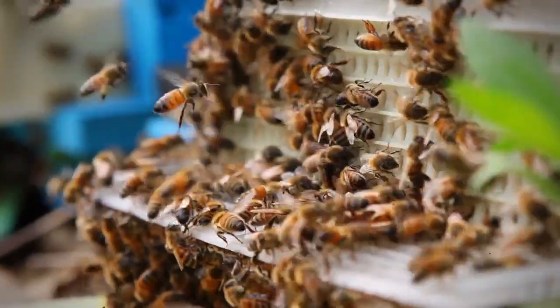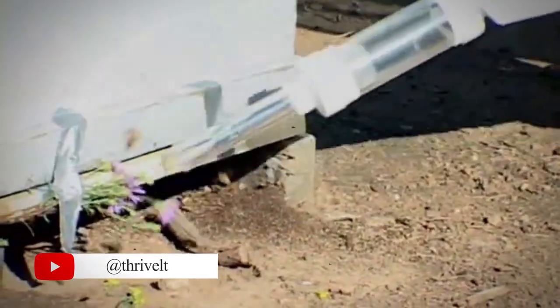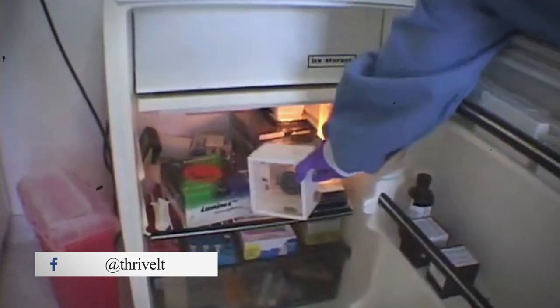To begin, honeybees are drafted from their hive and collected inside a chamber with the help of a specially designed handheld device. They are then transferred to a lab and chilled to slow down their movement for handling purposes.